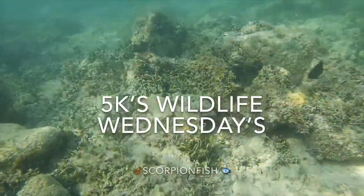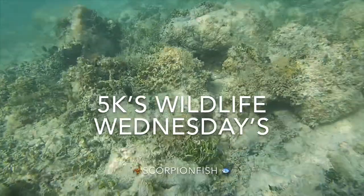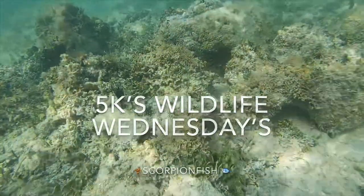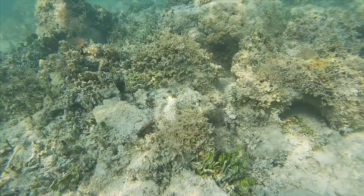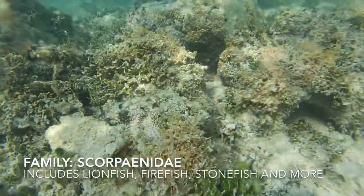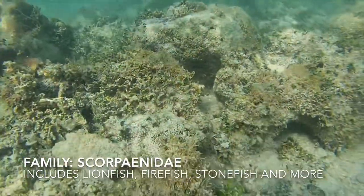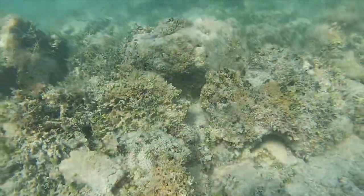Remember playing hide-and-seek as a kid, and if your friends didn't find you quick enough they'd all get mad and upset? Well, that's exactly what would happen if you were to play with a scorpion fish. The spotted scorpion fish are members of the family Scorpaenidae, which includes zebrafish, lionfish, and stonefish.